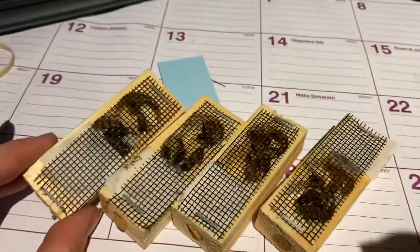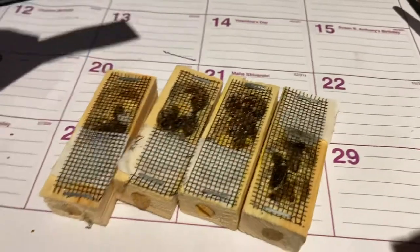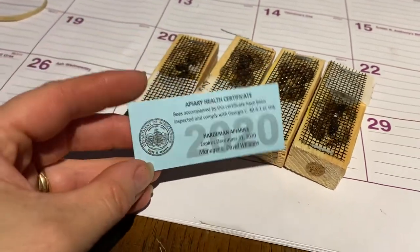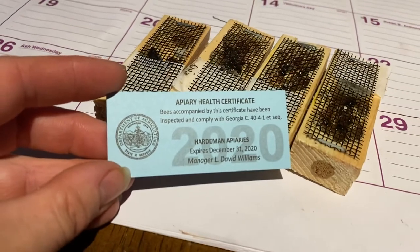They're all active and looking good. They arrived — it seems like they shipped them Monday and today is Thursday — with no problem via USPS. I have their certificate here.